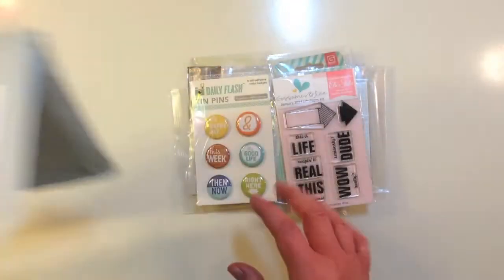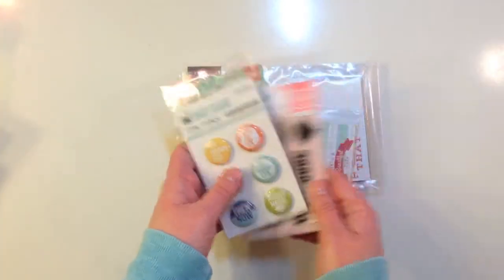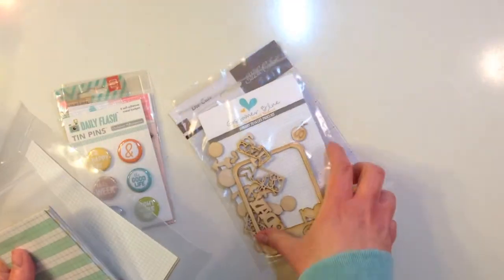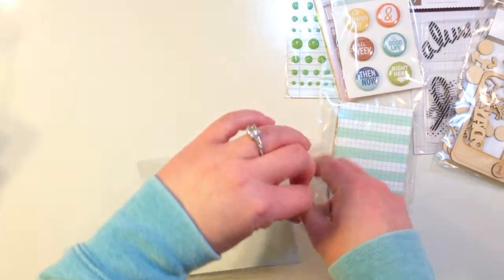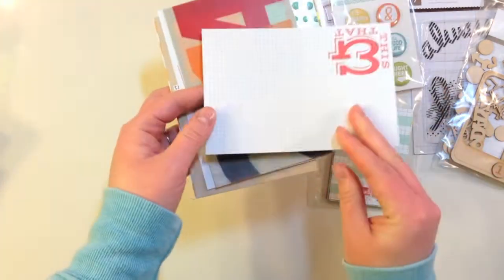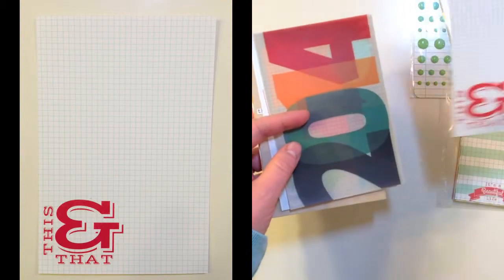Inside this bag you're getting a lot of fun product. You can see the fun colors in here. I also noticed that there is another exclusive this month — yay! I will show you all of these in detail. Starting with the 4x6 cards, this month you're getting one that says 'This and That.' It's a grid pattern and they are horizontal or vertical.